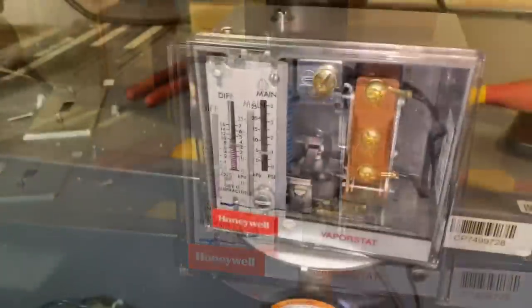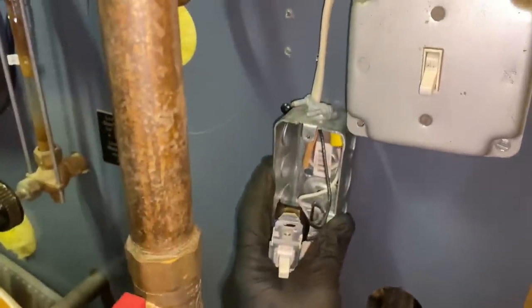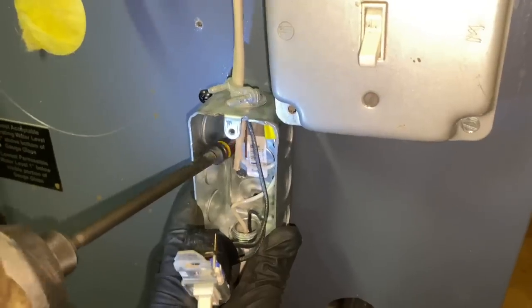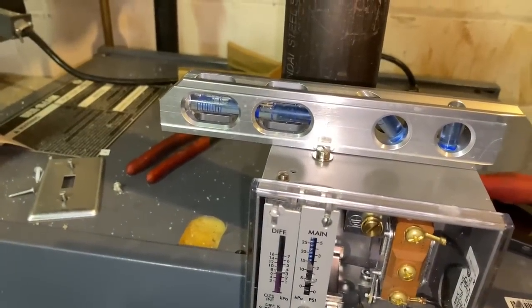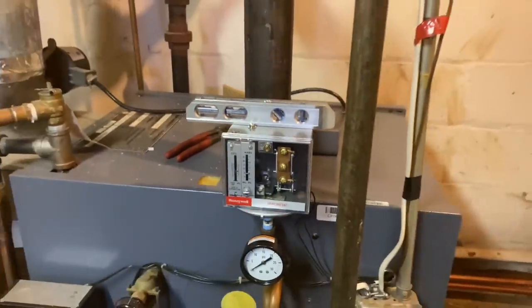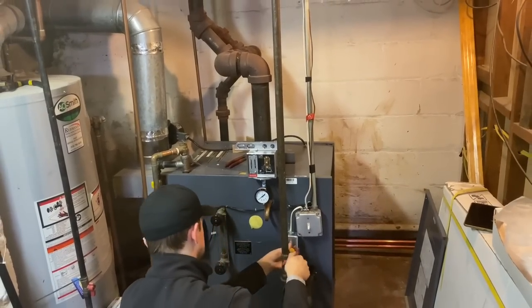Our vapor stat is installed. We're going to put this down there so that in the future we can remove the pigtail without having to disturb the electric. There you go. I'm going to put a level on this — we were pitched the wrong way. Give it a little more pitch — there, perfectly level. There's our new vapor stat. We're going to maintain 0.5 — half a pound of pressure — on the steam boiler.